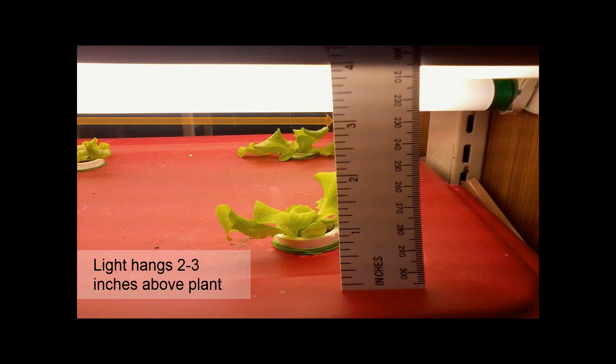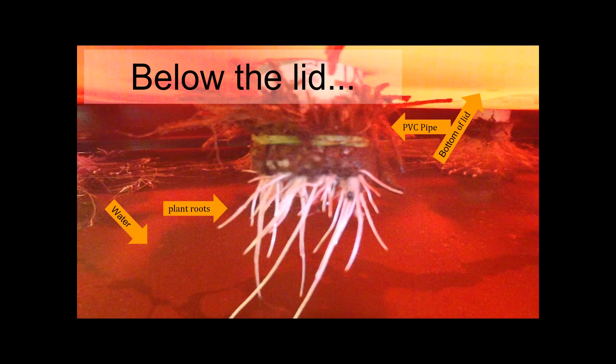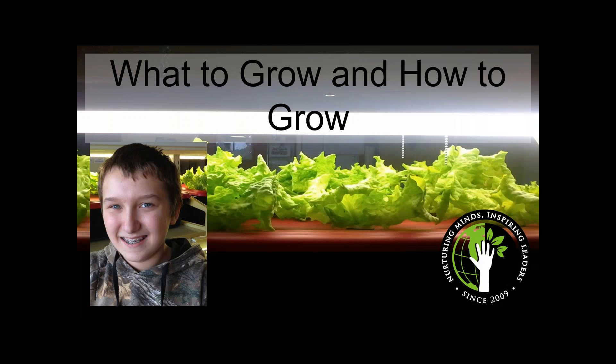After transplanting, we have two key jobs. First, make sure the lights are always hanging two to three inches above the plant so it has access to light without becoming charred. Second, make sure the bottom of the plant is touching the water so the roots can grow down and get the nutrients needed. As the plant grows, the longer roots grow down into the water, lowering the water level, while shorter roots that can't reach the water absorb oxygen for the plant.